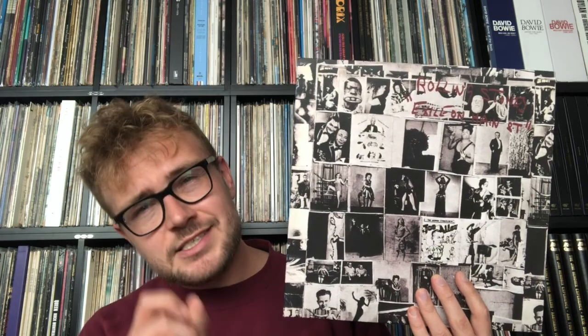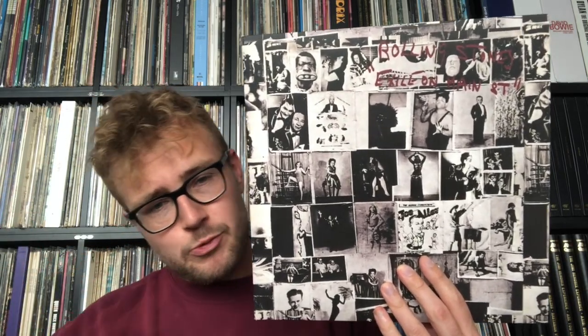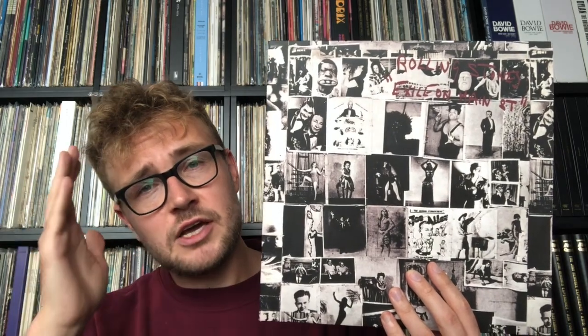Side 2 opens with Sweet Virginia, which I think is one of their best ballads, and you can hear the country influences. But what I really like about this record — and also Sticky Fingers — is that there are country influences, there are blues influences, but never ever do the Rolling Stones sound like or try to sound like an American country or blues band. Never does it sound like a British blues band like John Mayall or what Eric Clapton did. They make a sound that is truly unique and convincing.